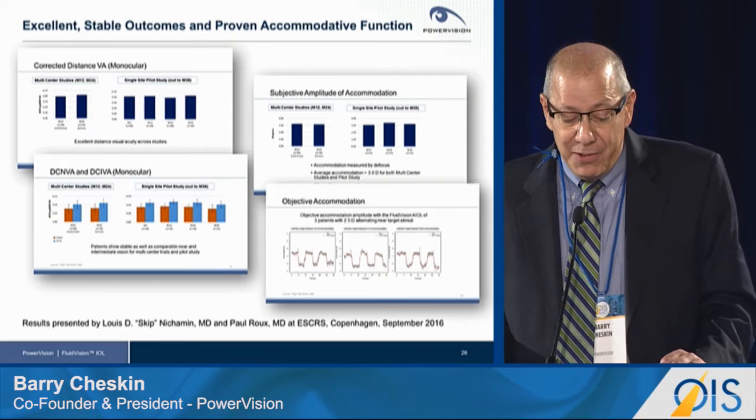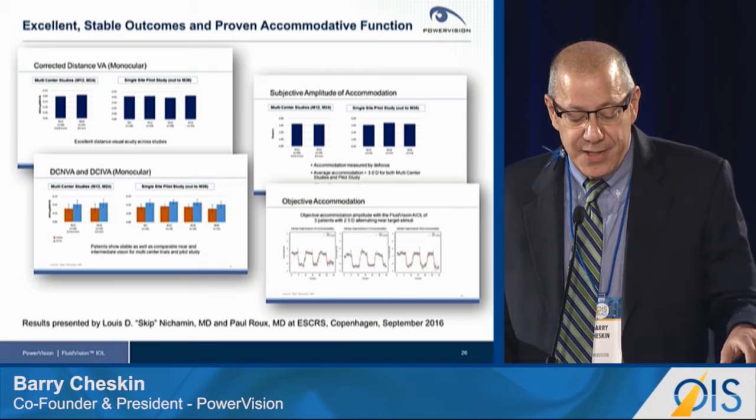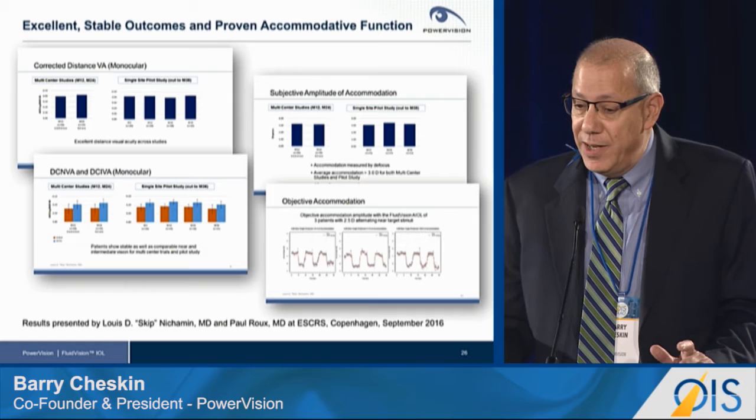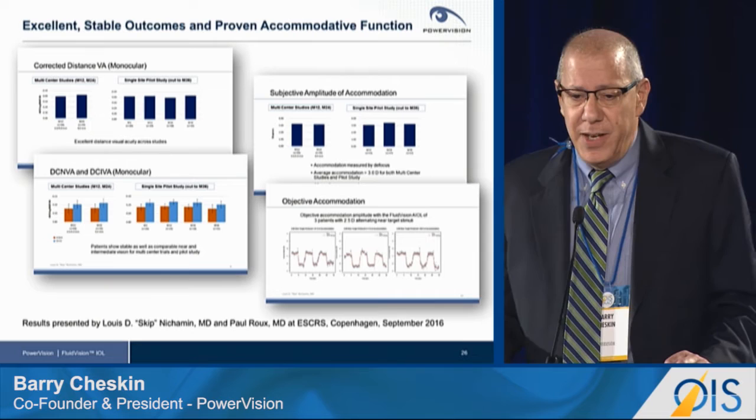I'd like to update you on the clinical outcomes of our fourth-generation Fluid Vision lens, which we've implanted in over 150 eyes. Our results, as recently presented at the ESCRS in Copenhagen, show excellent, stable outcomes and proven accommodative function out to 36 months. In the upper left, we see distance visual acuity comparing single and multi-center results, and comparing time points all the way out to 36 months — excellent and stable.